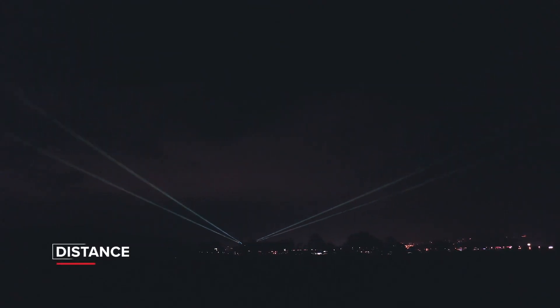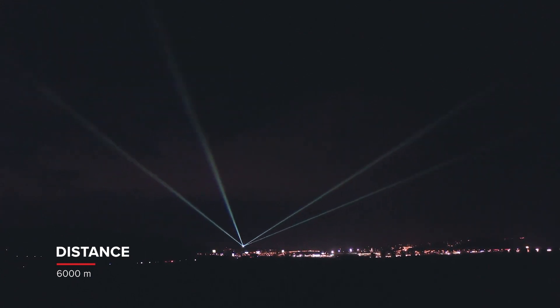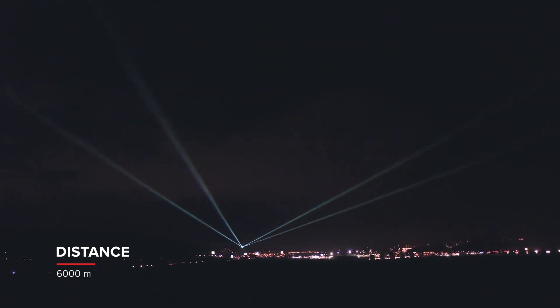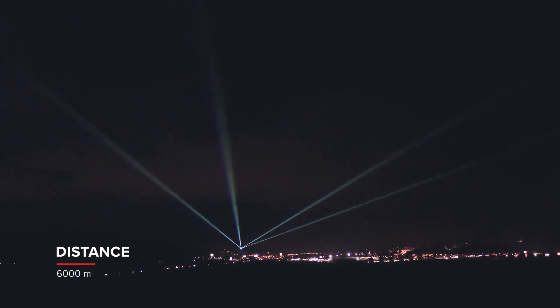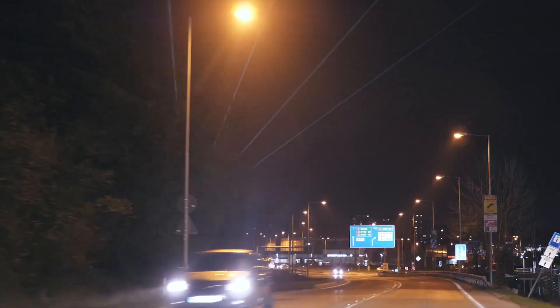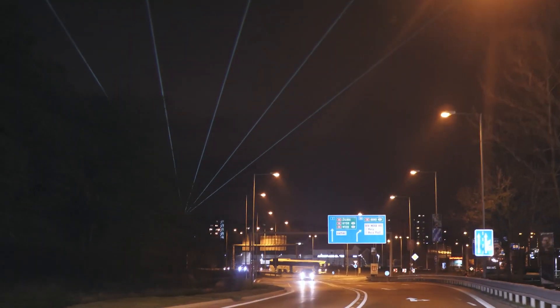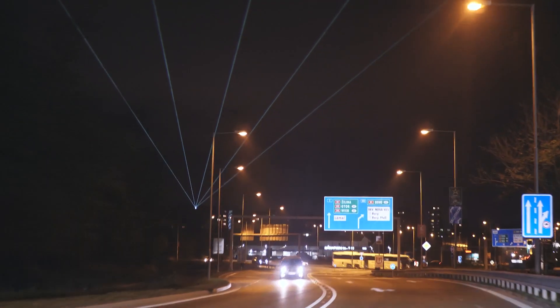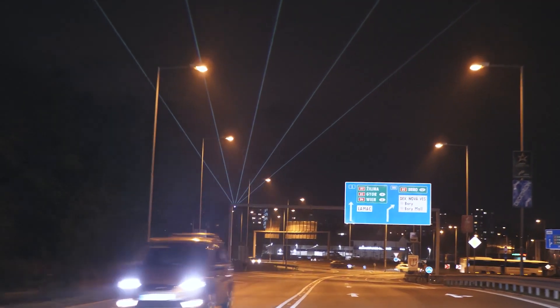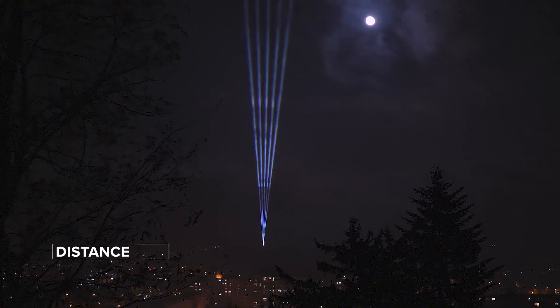What you see here is a single LD Spectrum 25 RGBY system performing several atmospheric effects above the town. The observation and filming distance varies from 2 to 6 kilometers. Let's switch the effect to balanced white, made of red, green and blue, as we would do with a standard full color laser system.